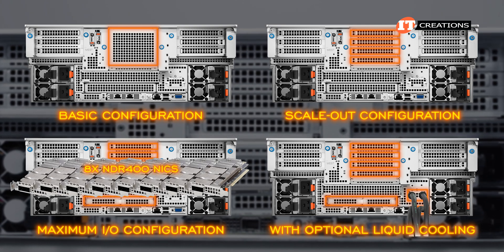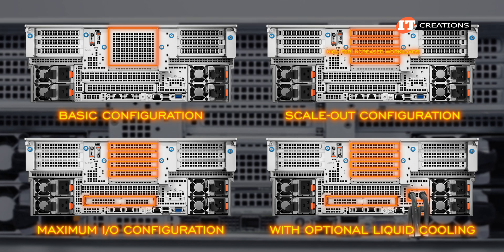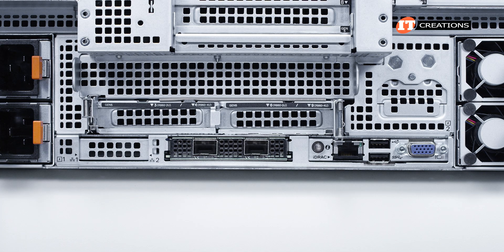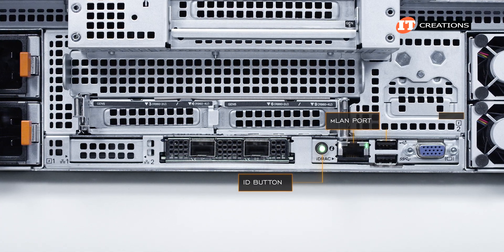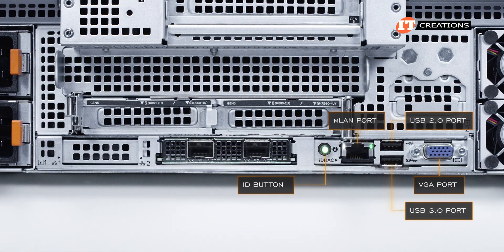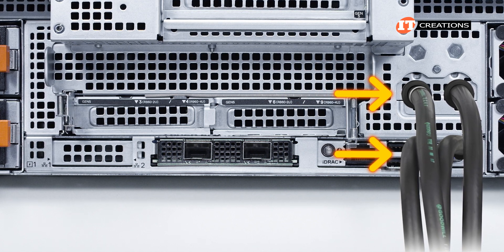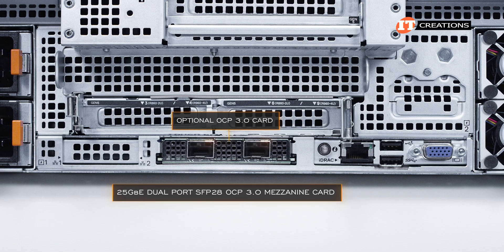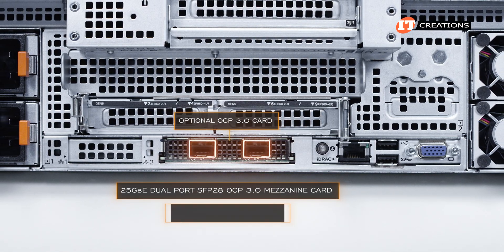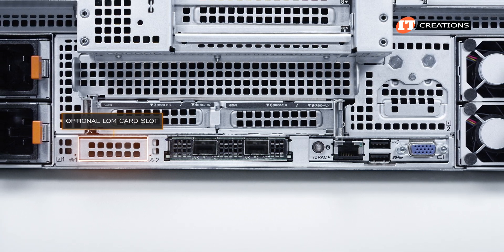With the maximum IO configuration, you can install up to eight NDR 400 network interface controllers with 400 gigabits per second data throughput. For scale-out, you might be adding multiple NICs for increased workloads and HBAs to access additional storage. All configurations share the same basic IO panel along the bottom, with a unit ID button, LED, dedicated RJ45 management port for iDRAC remote access, a USB 2.0 port, USB 3.0 port, and a VGA port. For the liquid cooling option, it removes that VGA port, and the panel just above has a removable section for the liquid cooling input-output tubes for the upper motherboard. An OCP 3.0 mezzanine card offers multiple connection speed and port options depending on your needs — ours came with a 25-gigabit Ethernet dual-port SFP28 OCP 3.0 card, but you can install one with dual ports at 100 gigabits per second.